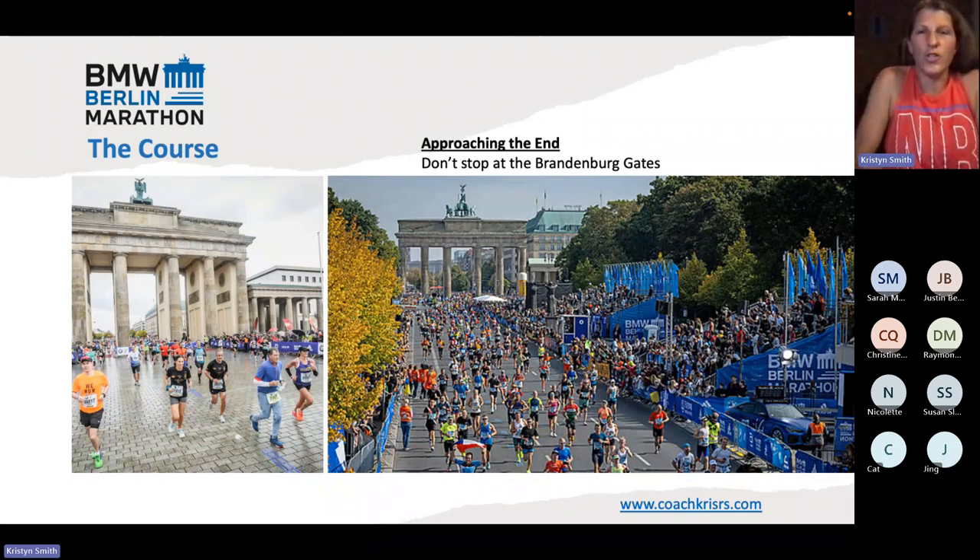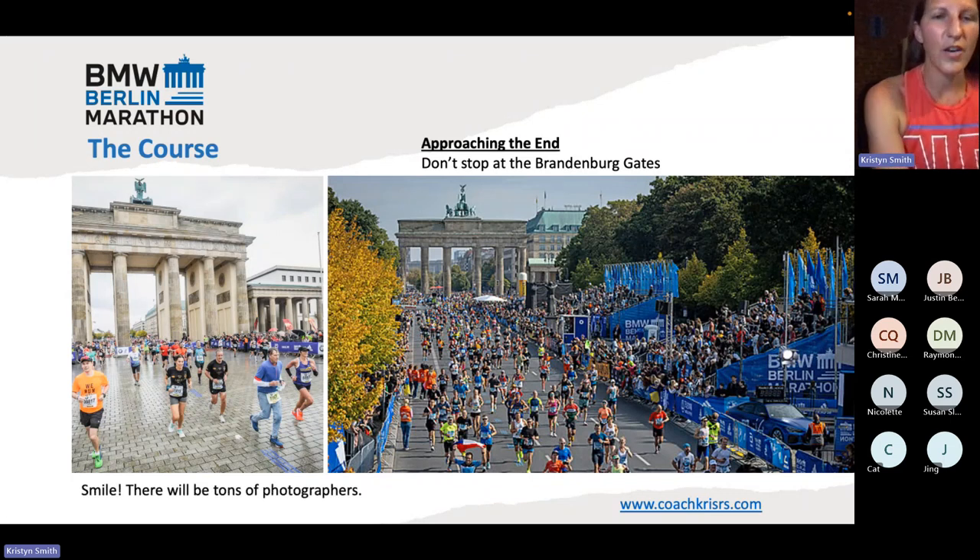When you look down at your watch going through the Brandenburg Gate, it's going to be very close to 26.2. But that's still not the end — the end is about 400 to 500 meters past the Brandenburg Gate. When you get to those gates, you can see them coming ahead of you for a long way and it gets really exciting — you know you're almost done. But just keep running through them. Some people do kind of stop. There are a lot of photographers there. This is my actual picture from the Brandenburg Gate on the left. There's a ton of photographers at the finish — if you're a person that likes pictures, I recommend you buy your picture package. It's a really good deal, a lot cheaper than we pay for US majors, and they give you a ton of high-quality photographs.